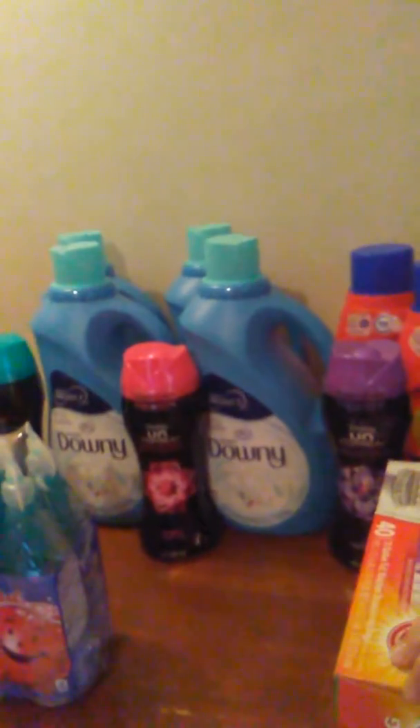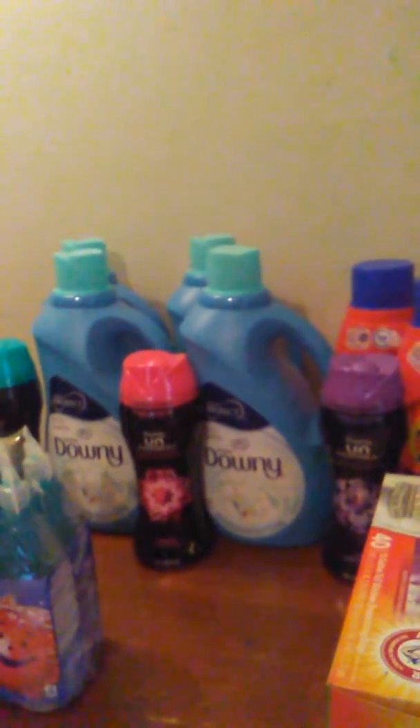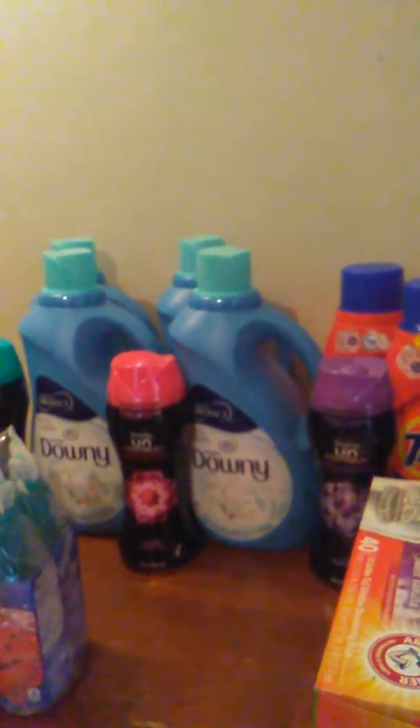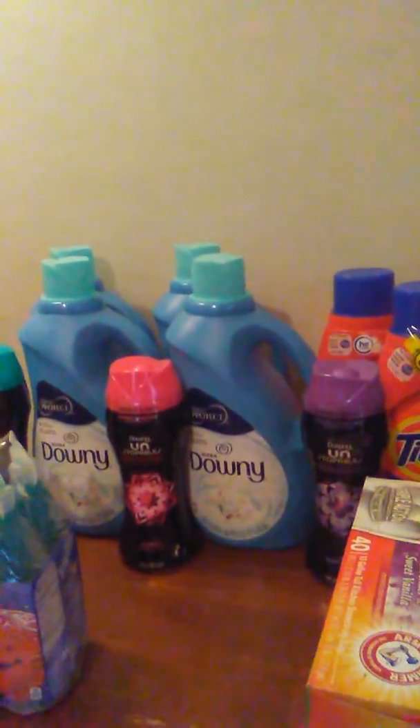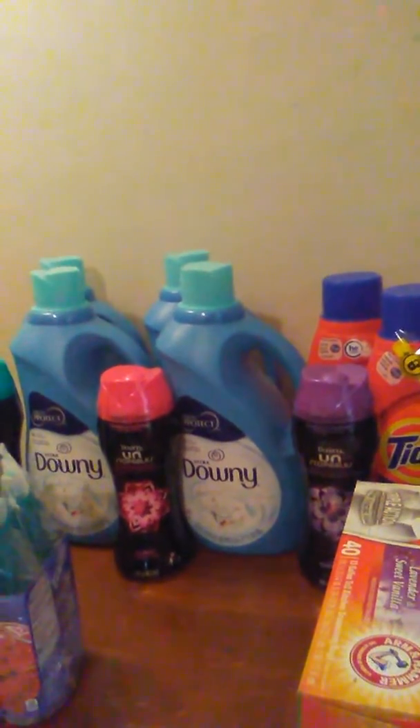My second haul — watch out, baby. I grabbed two more of the Downy Liquid. And like I said, after the 5x digital coupon — I have two accounts, by the way — you can only do these 5x digital coupons one time per account.